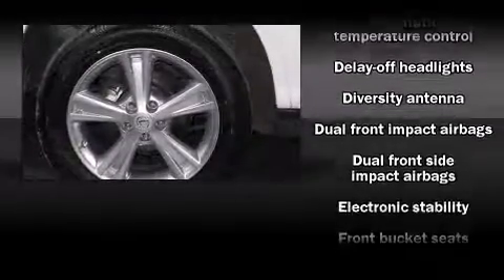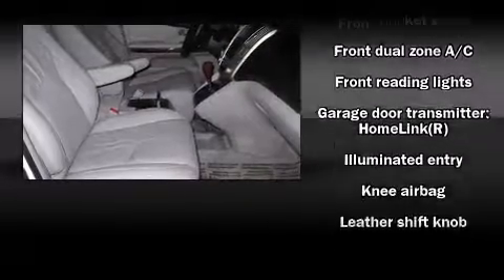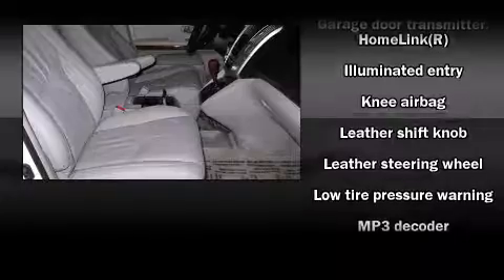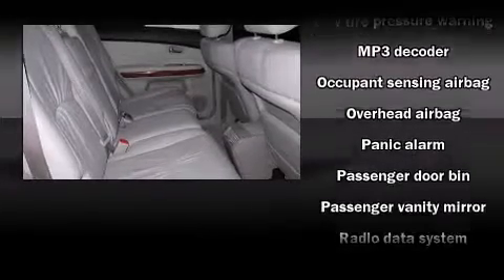Everything is where it ought to be, from the dashboard controls to the door locks and window controls. In the event of a rollover collision, side curtain airbags provide additional protection for outboard seated passengers.